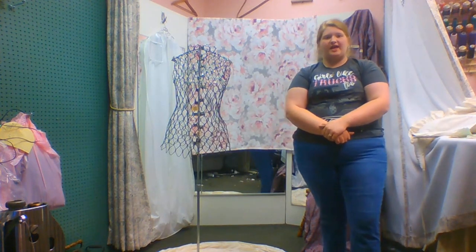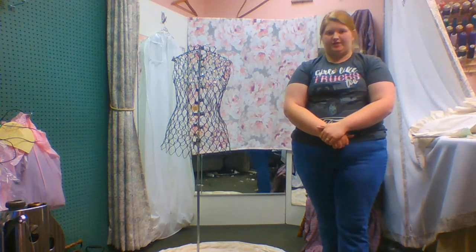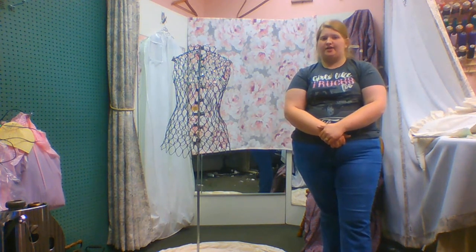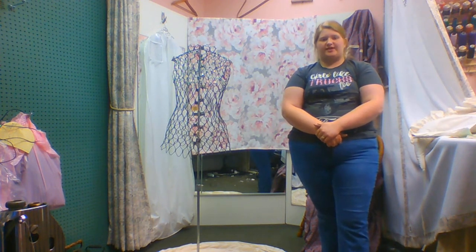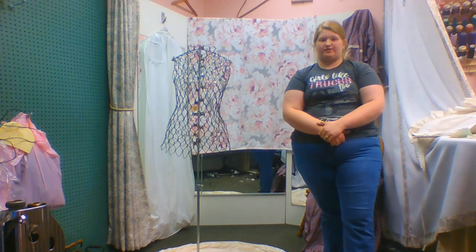Hi, my name is Gracie Brocious, and today we will be talking about women's Civil War fashion. Did you know that one woman's dress could weigh up to 30 pounds? This is equal to 60 water bottles in weight.